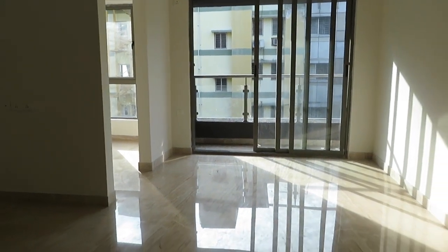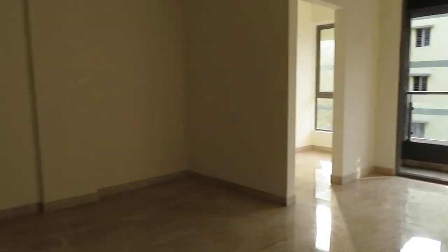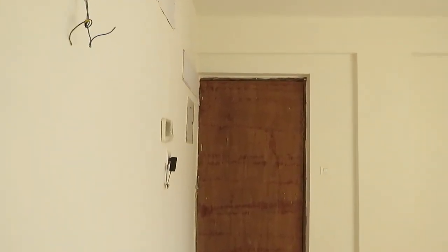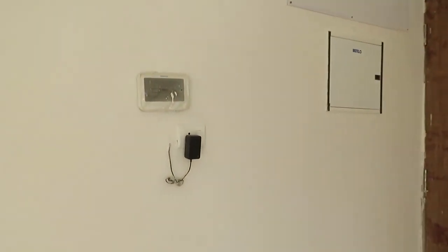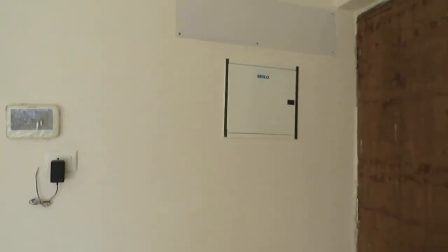Good afternoon everyone. This is our project Putti Nest at New Alipur, Kolkata — a prominent location of central Kolkata. You can see we are providing video door phone and the main MCB box.